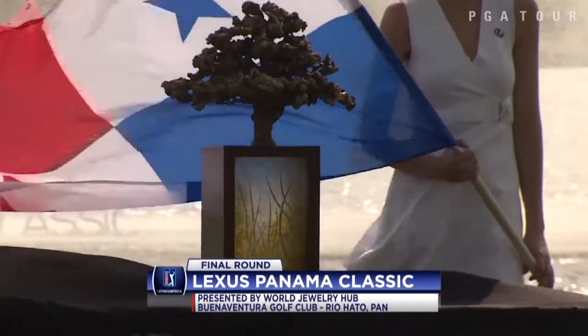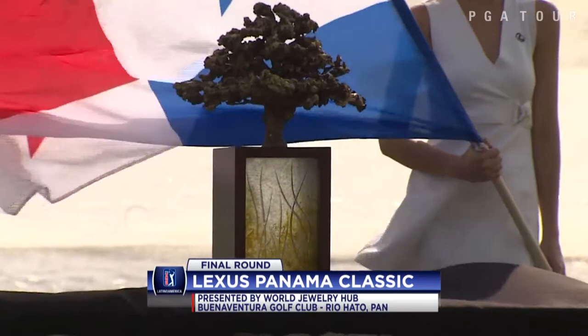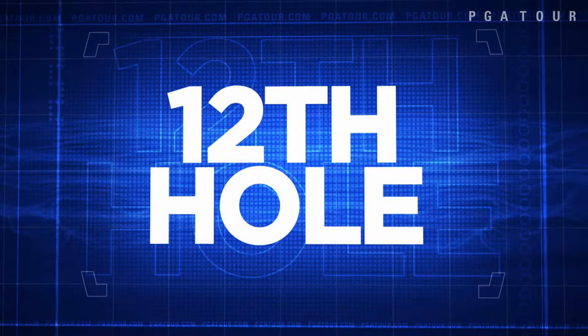Final round highlights from Latino America Tours. Lexus Panama Classic presented by World Jewelry Hub. It was a very, very windy day in Panama on Sunday.